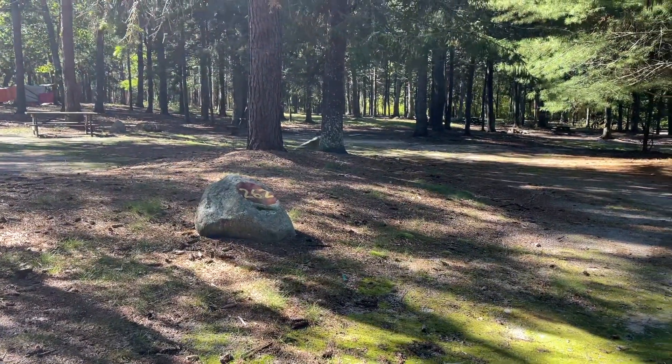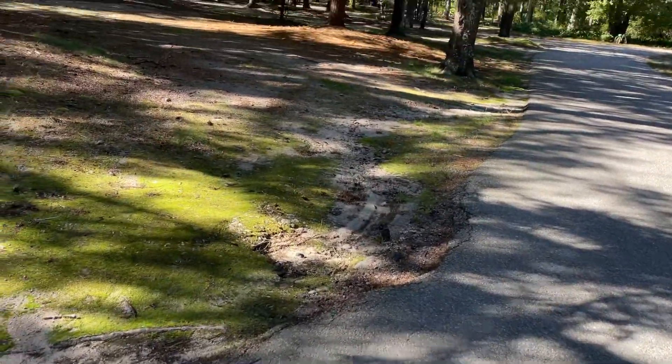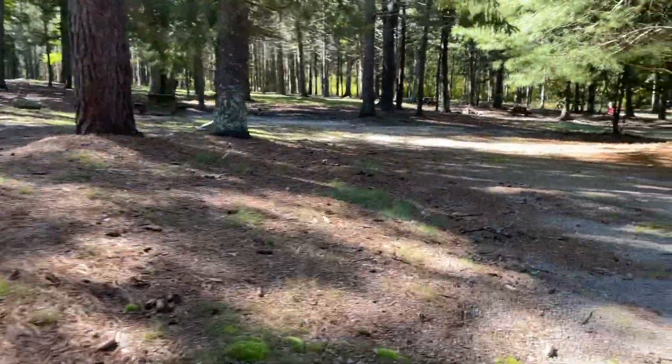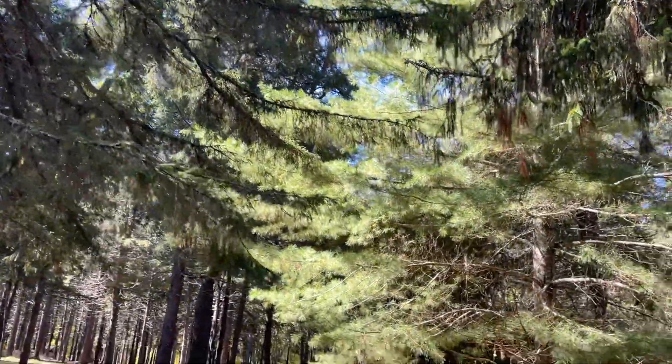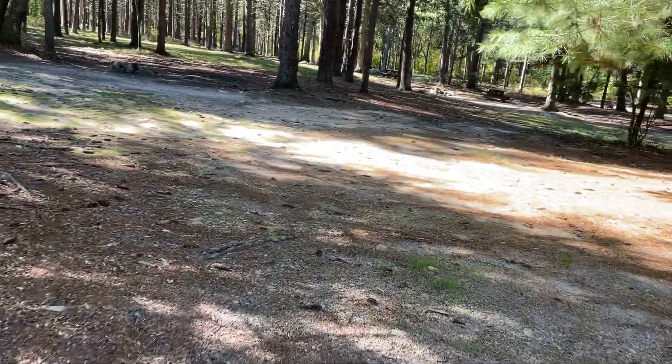Campsite 262, right at the entrance, there's evidence of deep water flow during heavy rain. There are some low-lying branches here, so if you're coming in with a tall RV or trailer, this is probably not the ideal spot.